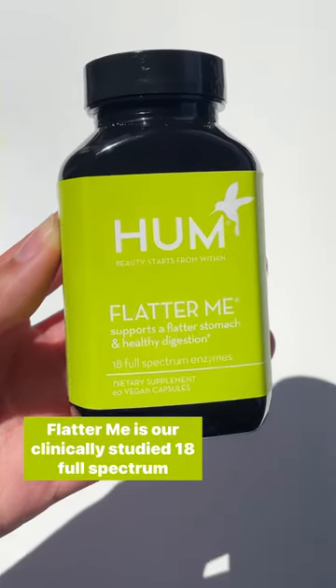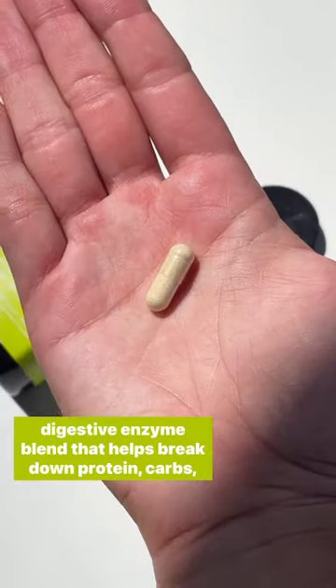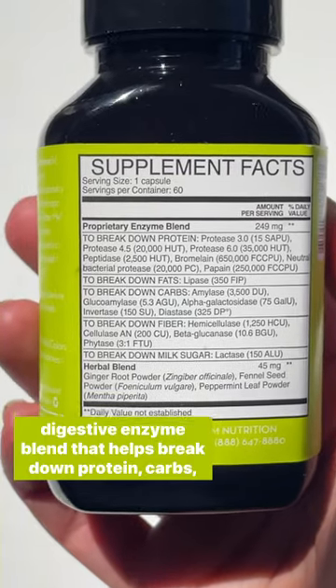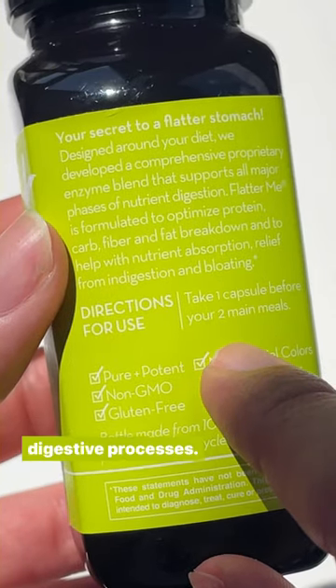This is how to take FlatterMe. FlatterMe is our clinically studied 18 full-spectrum digestive enzyme blend that helps break down protein, carbs, fibers, lactose, and fats to ease bloating and optimize the digestive processes.